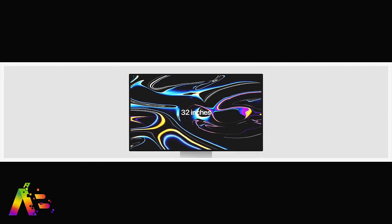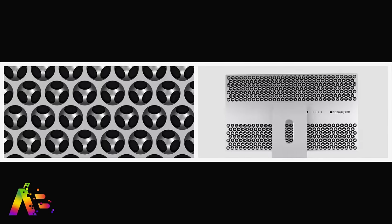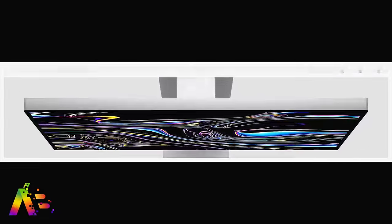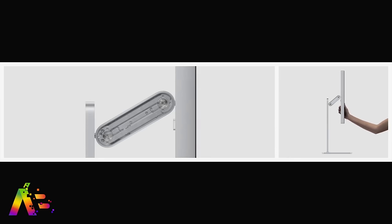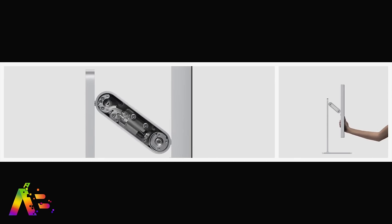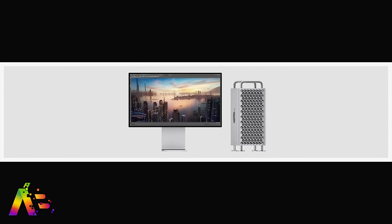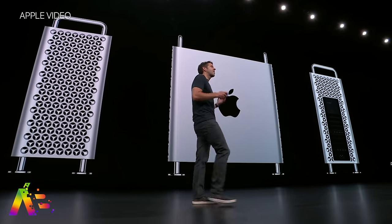Its best friend is the Pro Display XDR, which is Apple's first 6K HDR Retina display with a 1 million to 1 contrast ratio and a gorgeous eye-popping design with that sassy lattice vent pattern on the backside. It also features a Pro Stand with a counterbalanced arm that makes it feel, according to Apple, virtually weightless. This combo is an absolute beast — a powerhouse for the true Pro and finally a moment where you can 100% say Apple brought it. They pushed the limits, went extreme, and showed us that they can innovate when they put their minds to it.